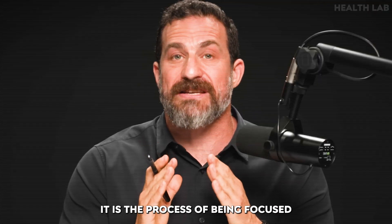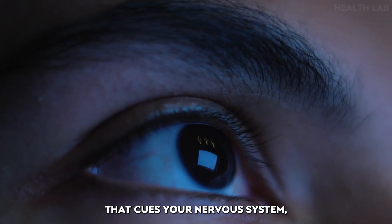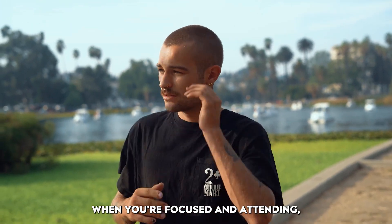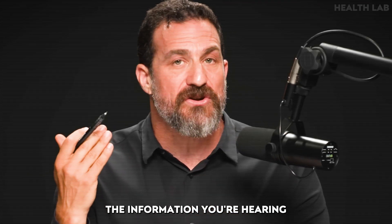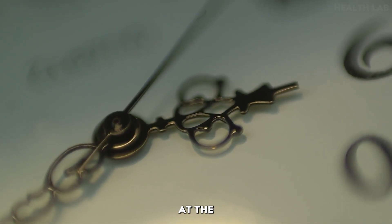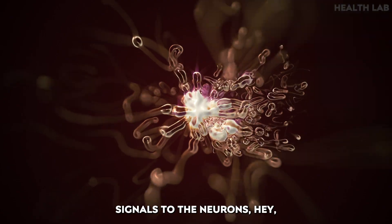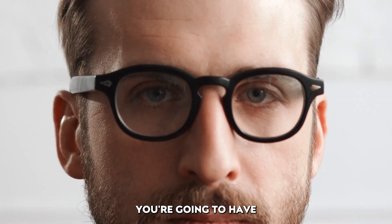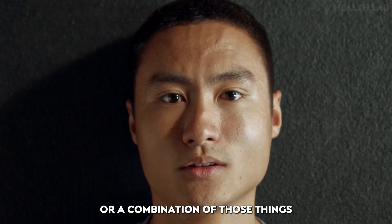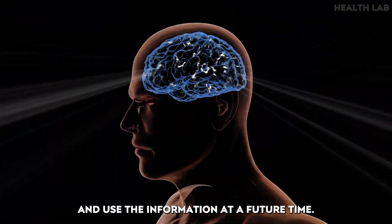It is the process of being focused and attending that cues your nervous system that something is important — that something's different about whatever sensory experience you're having when you're focused and attending, whether it's information you're hearing or looking at or both. That cue, at the level of neurochemicals in your brain and body, signals to the neurons: you're going to have to change, alter your connections, either make them stronger or weaker, in order to retain and use the information at a future time.